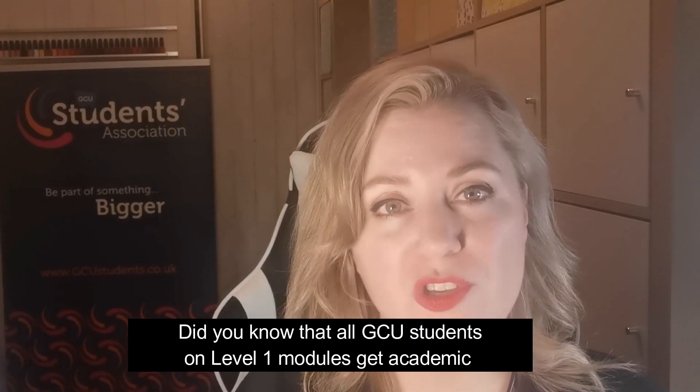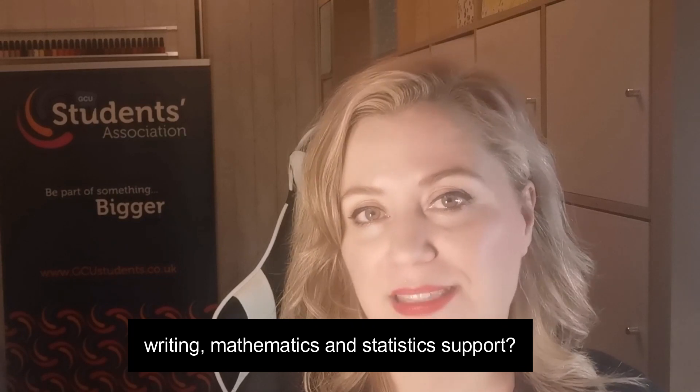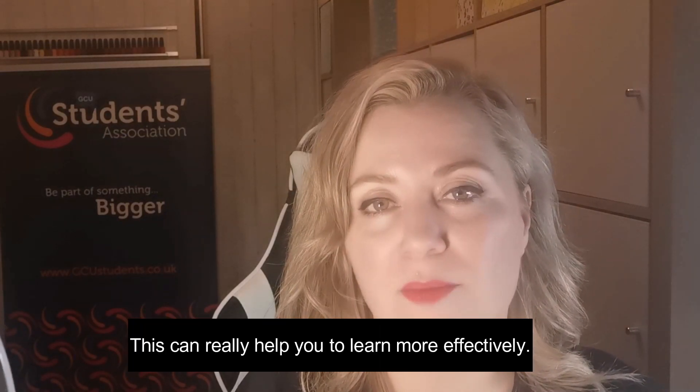Did you know that all GCU students on Level 1 modules get academic writing, mathematics and statistics support? This can really help you to learn more effectively.